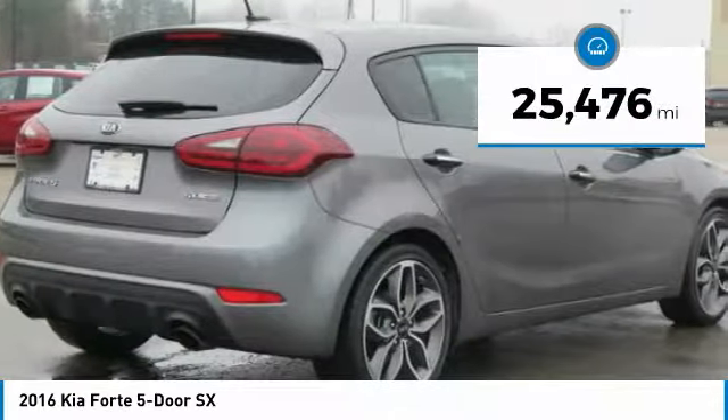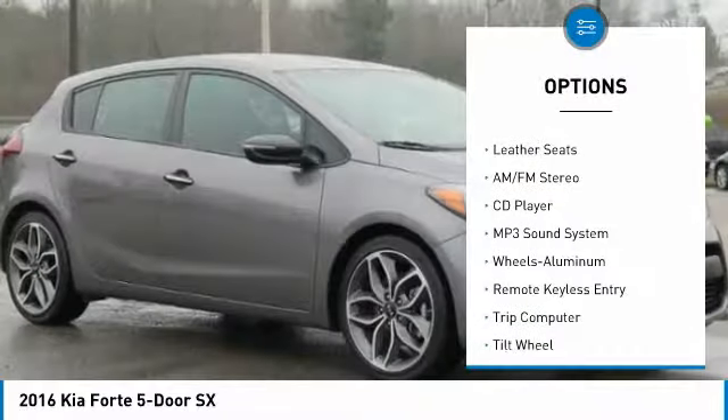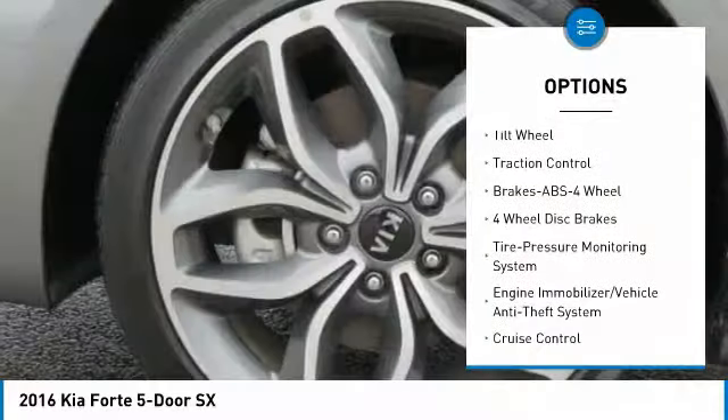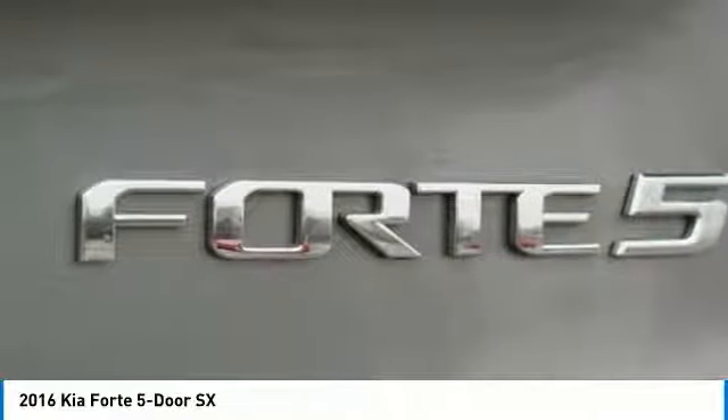This vehicle has less than 30,000 miles. Here are some of this vehicle's great options: anti-lock braking system, traction control, air conditioning, power steering, cruise control, aluminum wheels, rear defrost, FWD, AM-FM stereo radio, and trip computer.